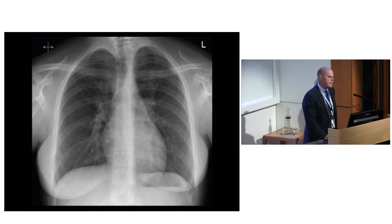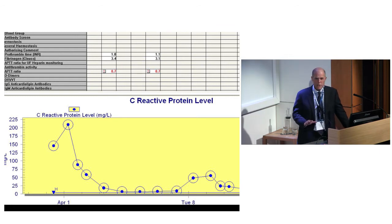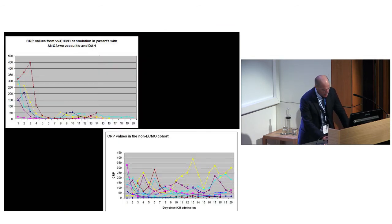The interesting thing about treating diffuse alveolar hemorrhage associated with ANCA-associated vasculitides with ECMO - it's a completely different game to what it used to be like five or six years ago. Here's her CRP graph starting at 225. We've got six cases now and they all do the same thing. The CRP starts very high, drops, stays down, and they are out of the woods by day 14. They're left without any respiratory compromise, with virtually normal x-rays.